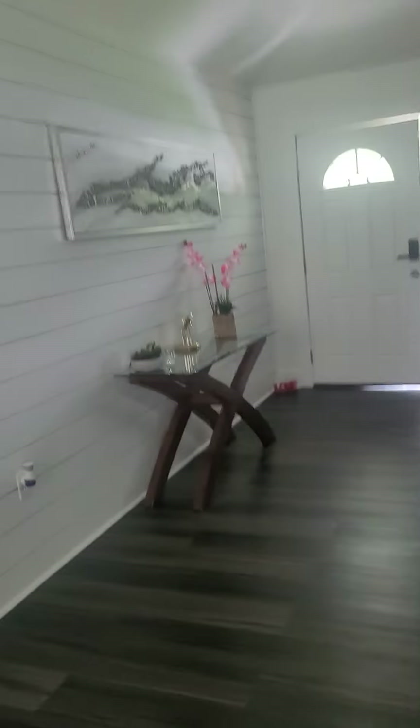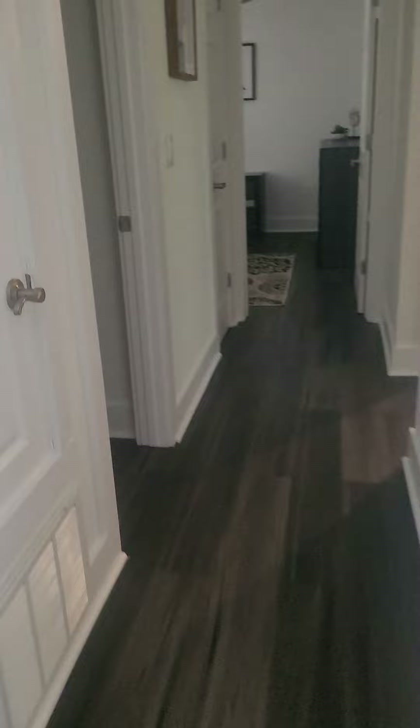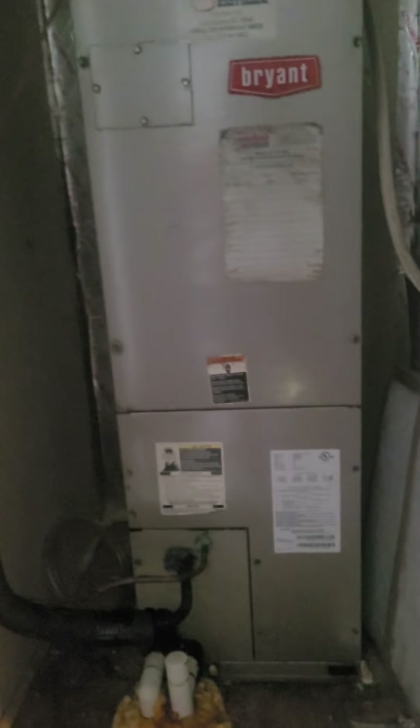Looks like new floors and new paint throughout. The HVAC system is a Bryant, so that's not bad.